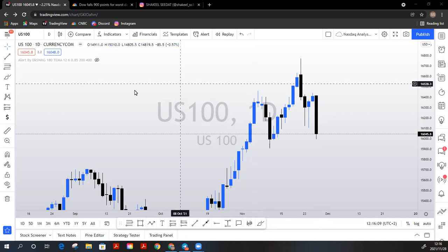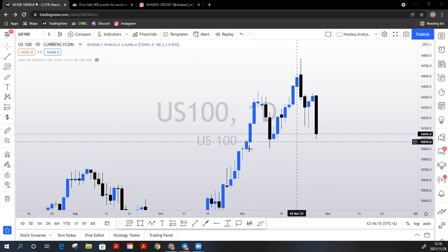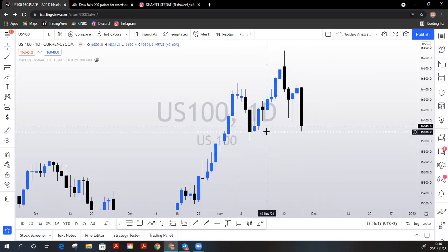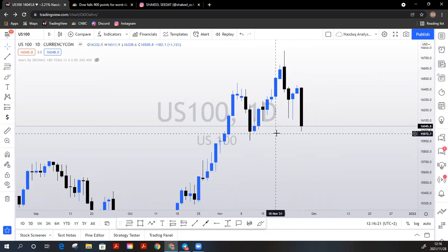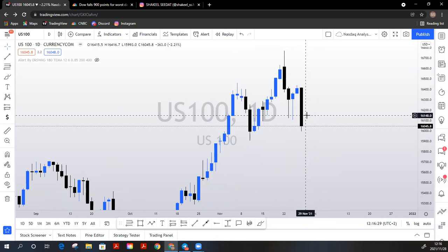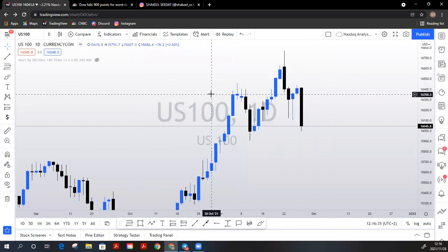Hey guys, welcome to SS Forex Academy. Being the first video on this channel, I thought I'd drop a few golden nuggets and give you guys a breakdown on how we caught a 2800-plus pip drop on Nasdaq on Friday the 26th of November. Let's just get straight into it.